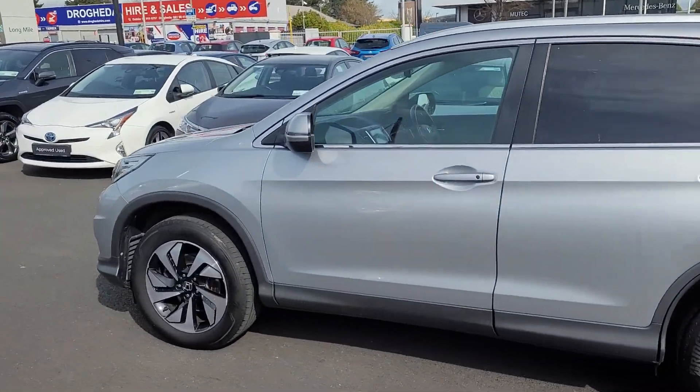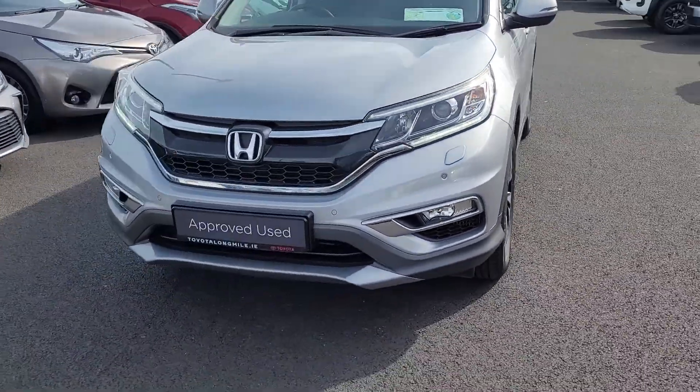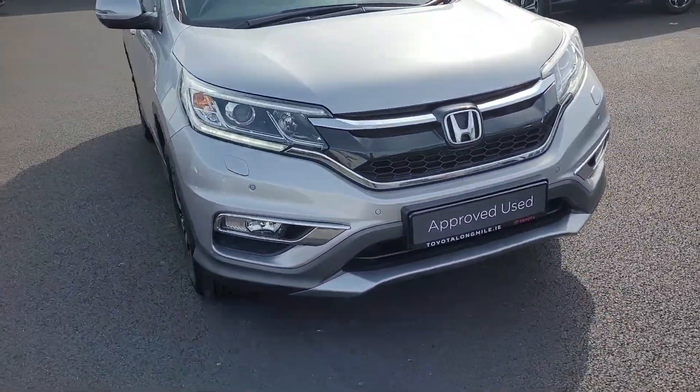There will be a full list of specifications on the car on our website, which is www.toyotalonglmile.ie. We'll go through some of the features on it now.